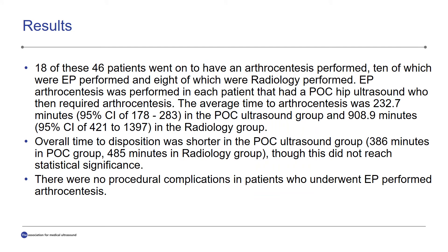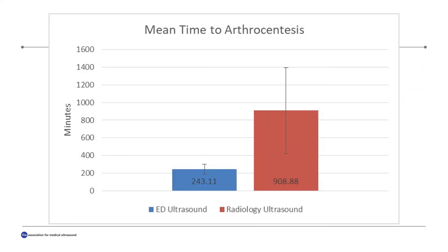Out of these 46 patients, 18 went on to have a hip arthrocentesis performed — 10 of which were emergency physician performed and 8 of which were radiology performed. The average time from first ED physician contact to ED-performed arthrocentesis was 233 minutes, compared to 909 minutes in the radiology arthrocentesis group. We also looked at overall time to disposition, which was shorter in the point-of-care ultrasound group compared to the radiology hip ultrasound group; however, this did not reach statistical significance. Out of the 10 emergency physician performed hip arthrocenteses, there were no procedural complications upon chart review. The average time to arthrocentesis for the two groups is shown in the bar chart, with error bars representing the 95% confidence interval for each cohort.